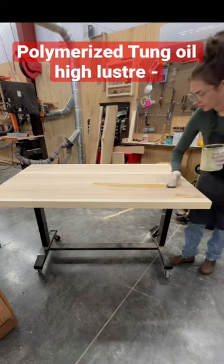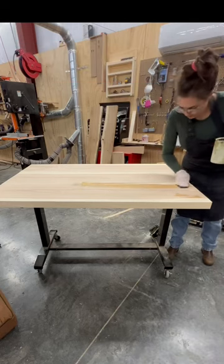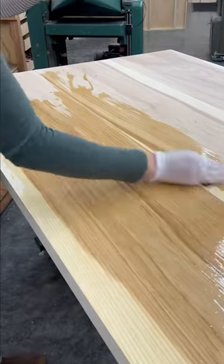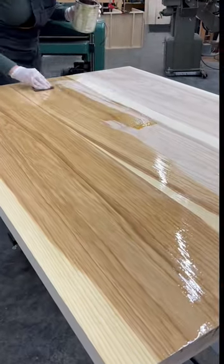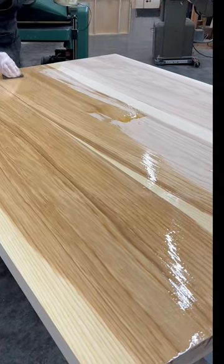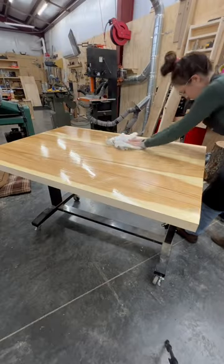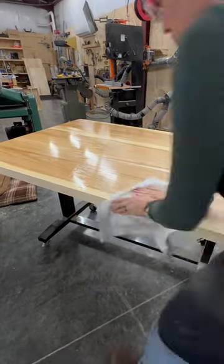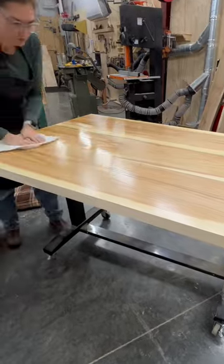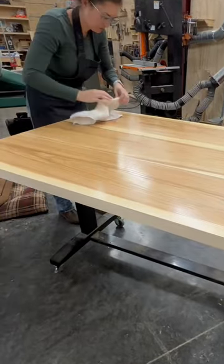Our favorite way to finish furniture is with a hand-rubbed oil, and currently our favorite product comes from Sutherland and Wells. It's a pre-polymerized tung oil. The polymerization process makes the tung oil dry much faster and cure to a much harder, more protective film, and it also builds a really beautiful luster that's incredible and doesn't rely on any waxes.